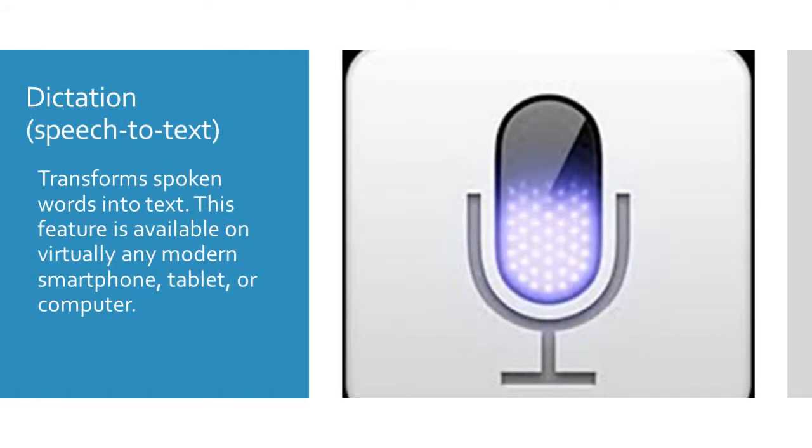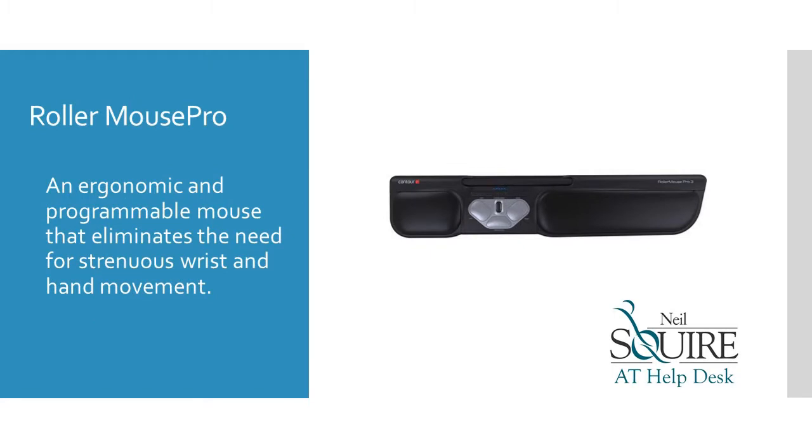Dictation speech-to-text transforms words into text. This feature is available on virtually any modern smartphone, tablet, or computer. Roller Mouse Pro is an ergonomic and programmable app that eliminates the need for strenuous wrist and hand movement.